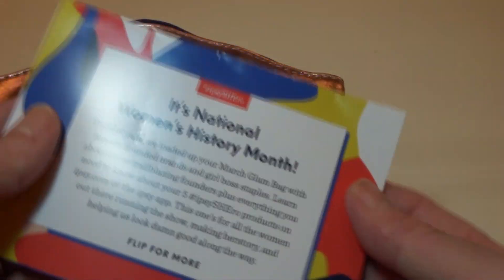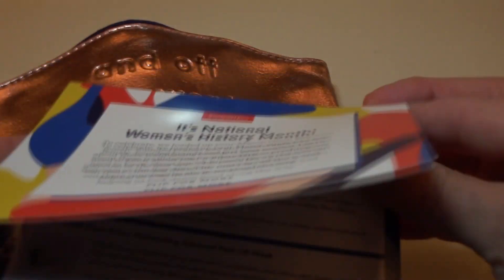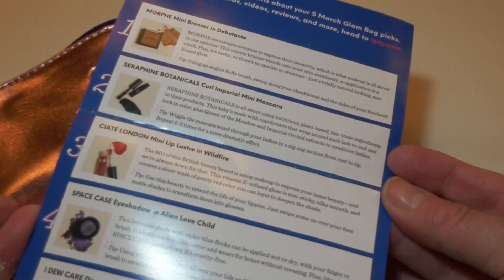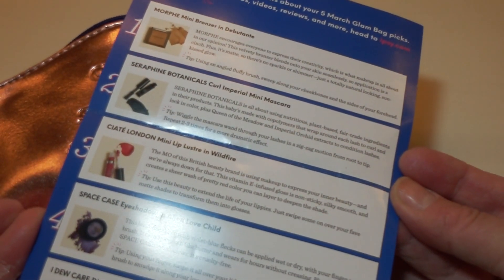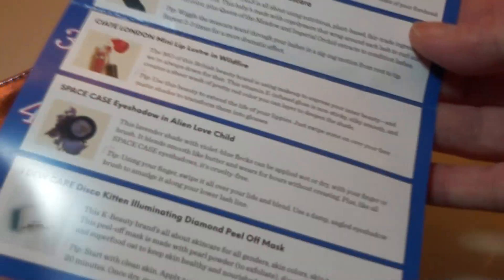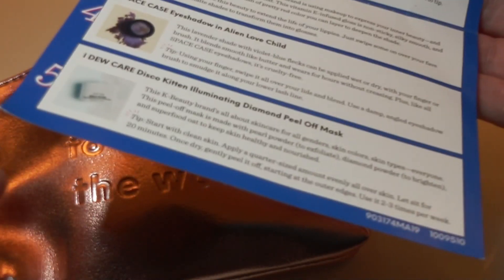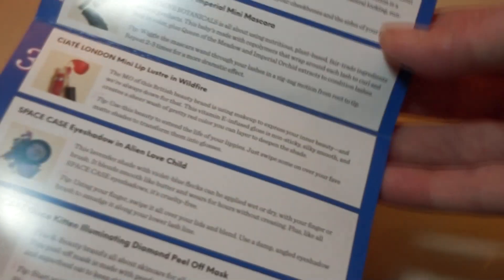I love the fact that Ipsy is now putting the card in the bags with the product information. That is so helpful because their samples are sometimes so small that you can't read the samples themselves. Very proud of Ipsy — very thankful that they listened to what people have been saying and asking for, because they have done it.